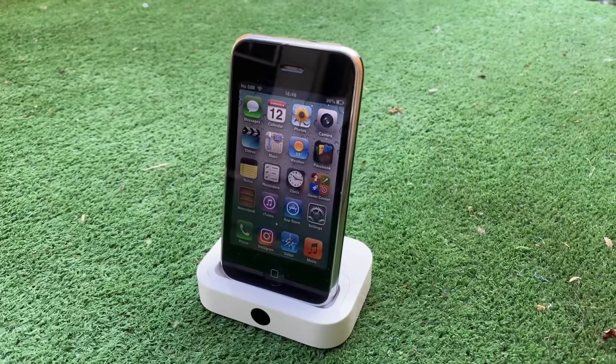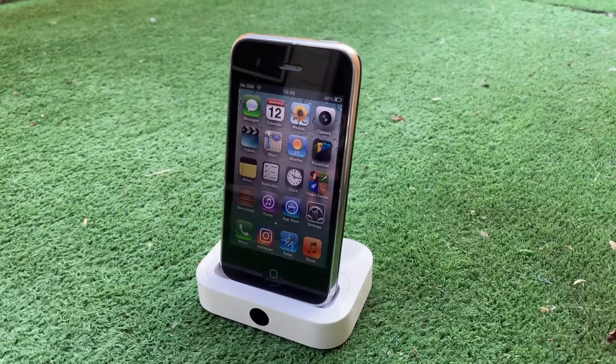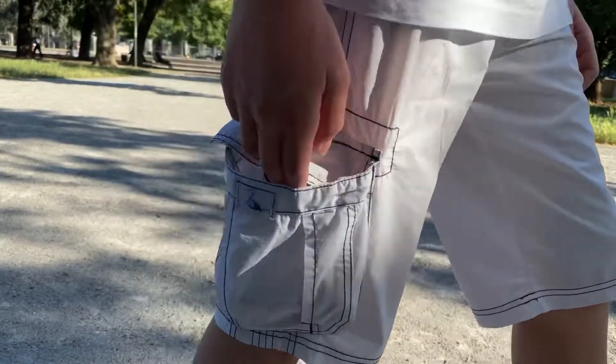So this is it for this video. I hope you liked this overview of such an old device. Do you think I should make more videos like this? Let me know in the comments. Thank you so much for watching, and have a great day!